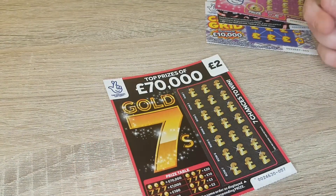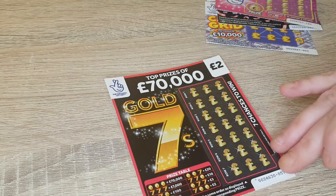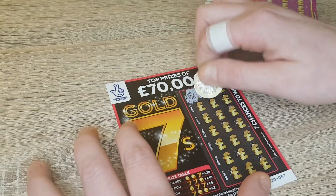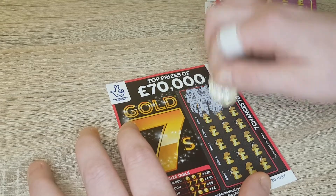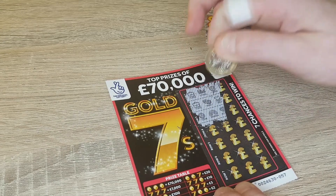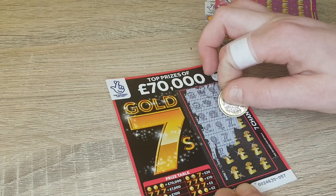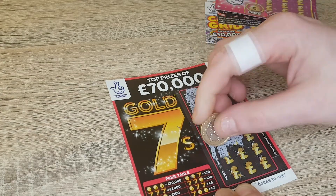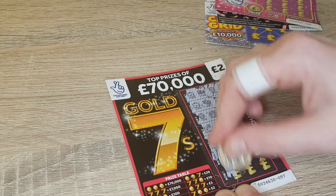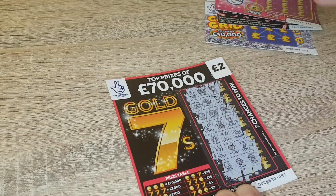We'll start with the gold seven one. What we've got to do is find three symbols the same order as displayed in the prize table, which is over here. Nothing up to now... naught, so no win on that one.